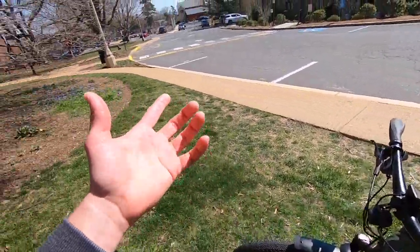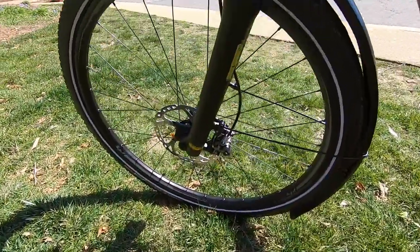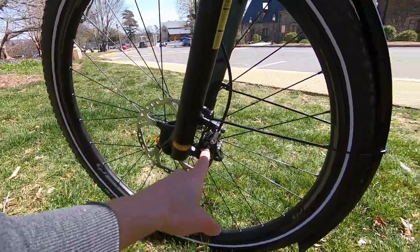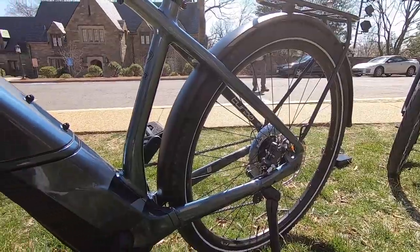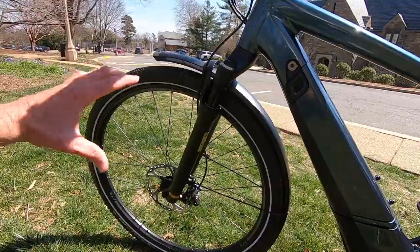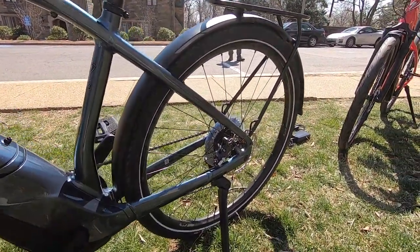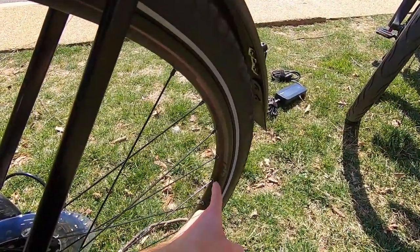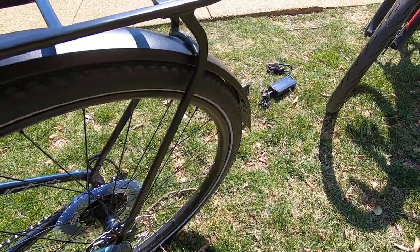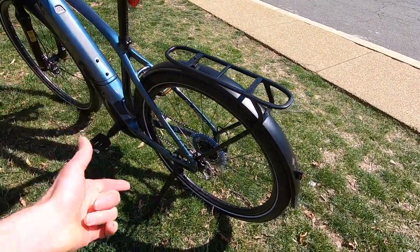Tool-free adjustable reach is great if you're wearing gloves — I was able to dial those in before riding. They go all the way down to Deore XT dual-piston calipers with Ice Tech rotors — 180mm in the front for better stopping power and cooling, and 160mm in the rear. With your weight shifting forward under braking, that larger front rotor makes a lot of sense.